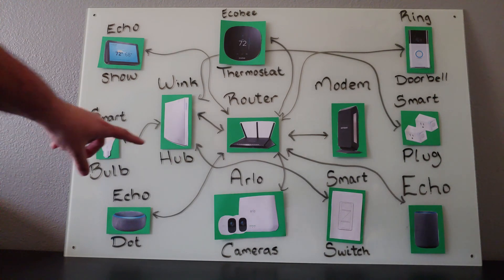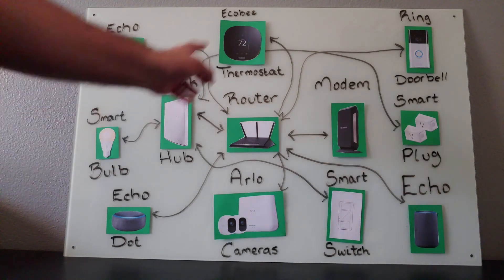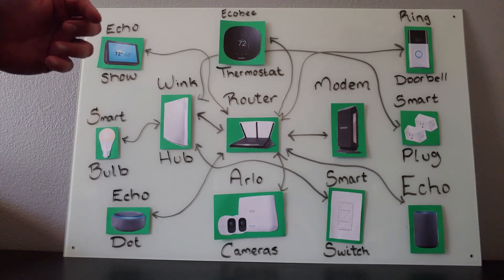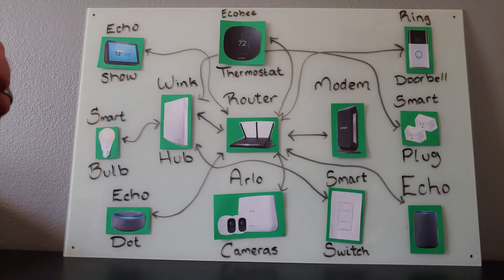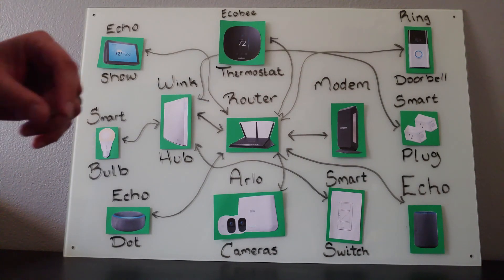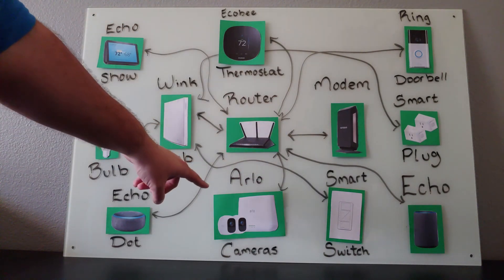Now because everything is connected by Wi-Fi and hubs, your voice can control any of these devices by a simple command. Alexa, set my thermostat. Alexa, show me my doorbell. Alexa, turn on the Christmas tree. Alexa, turn on the dining room light. Alexa, show me my Arlo camera.